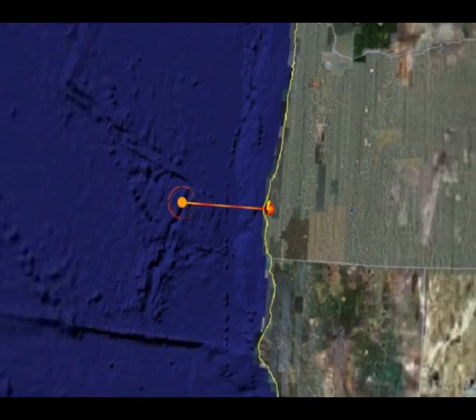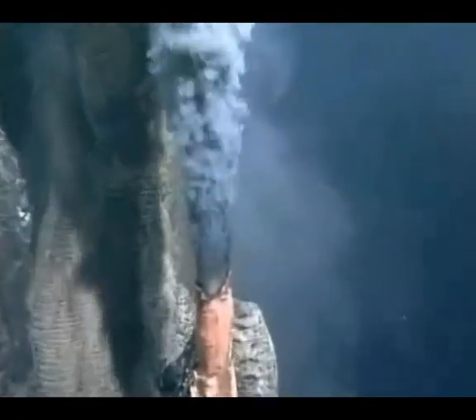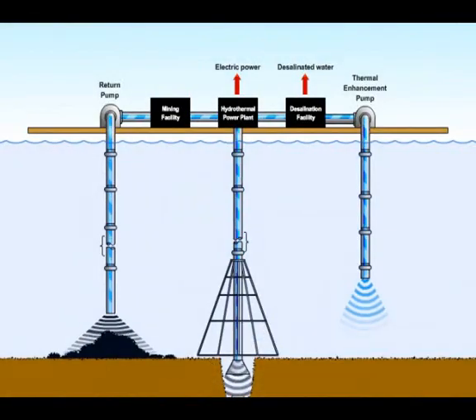If the hydrothermal fluid is brought directly to the surface, a fantastic mineral cocktail comes along, making the Marshall system the first practical deep ocean mining system. The steam derived can also be distilled back into fresh water, which would make it the most energy-efficient water desalination system ever devised.